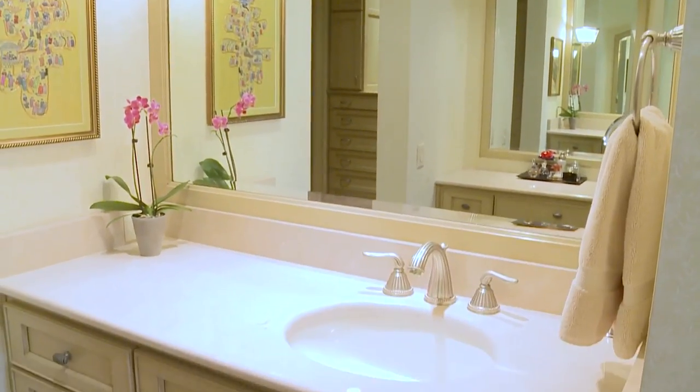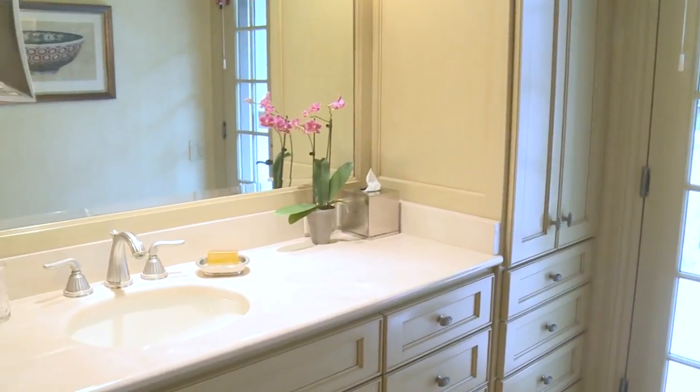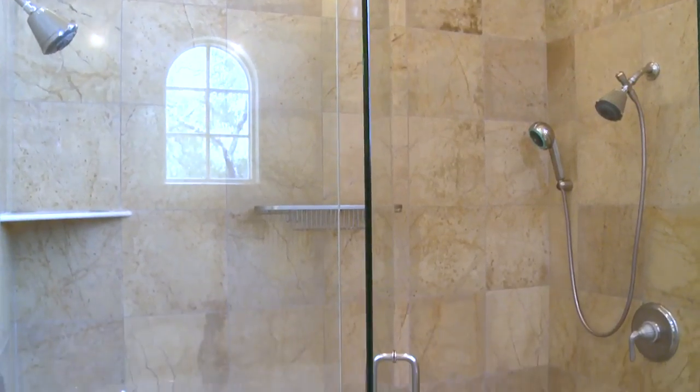The master bath features three Crema Marple top vanities, a huge walk-in shower, and a gorgeous marble bath.